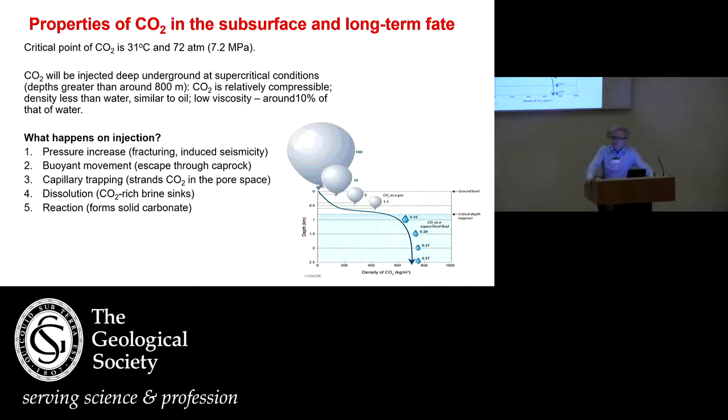That pressure increase has risks associated with induced fracturing and induced seismicity — it's the first thing that happens and probably the most important. The second thing: CO2, although dense, is not denser than water, so it will tend to move upwards. You might be concerned it keeps moving all the way back to the surface. The other three processes happen on larger timescales and actually make CO2 storage safer and safer over time. As the CO2 moves, it gets trapped in the pore space. It can dissolve in water — a bit like fizzy drinks — and that CO2-laden brine is denser than formation brine, so it sinks.